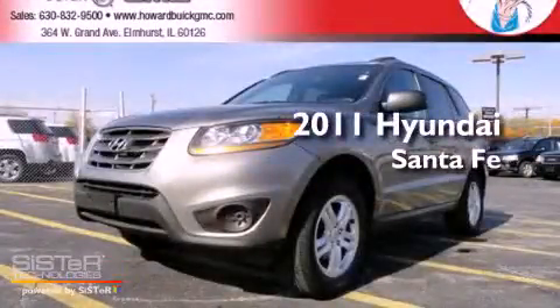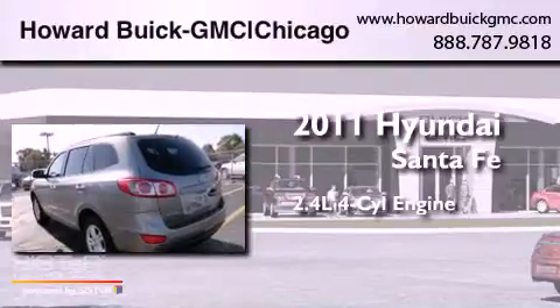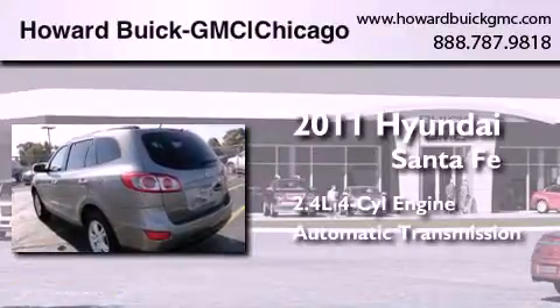This is a 2011 Hyundai Santa Fe. It features a 2.4-liter, four-cylinder engine and an automatic transmission.